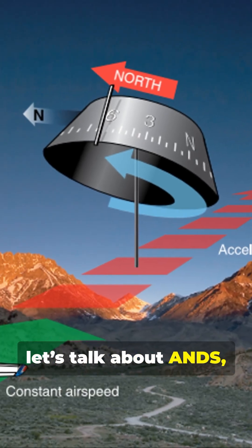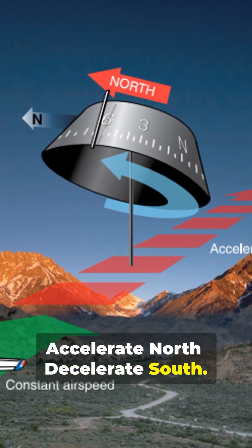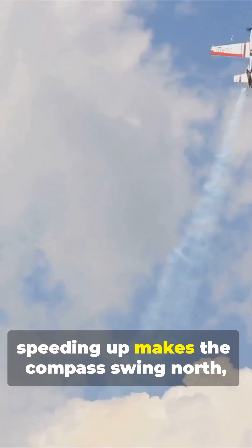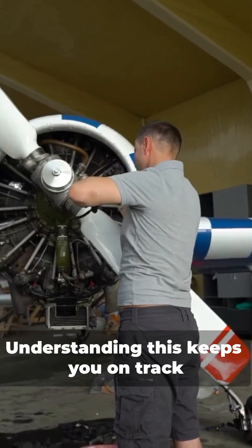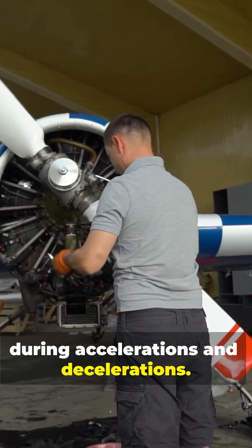Now let's talk about ANDS: accelerate north, decelerate south. On east-west headings, speeding up makes the compass swing north, while slowing down makes it swing south. Understanding this keeps you on track during accelerations and decelerations.